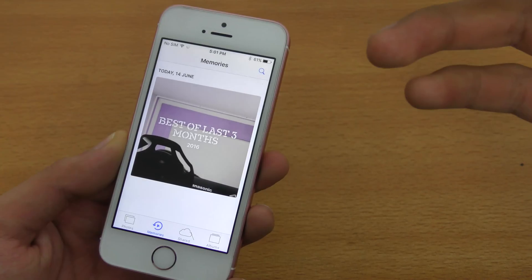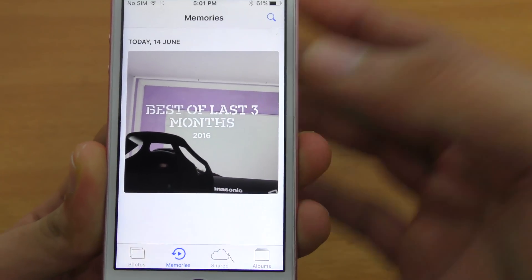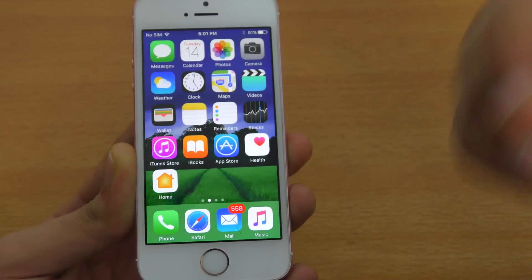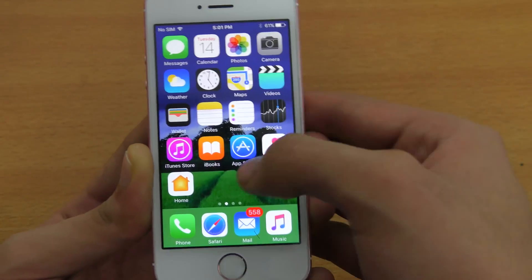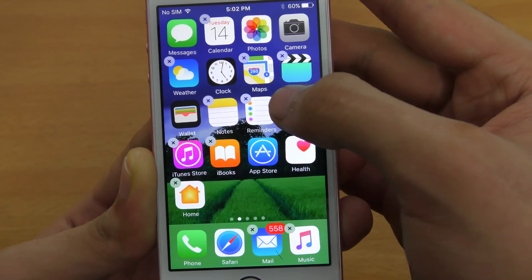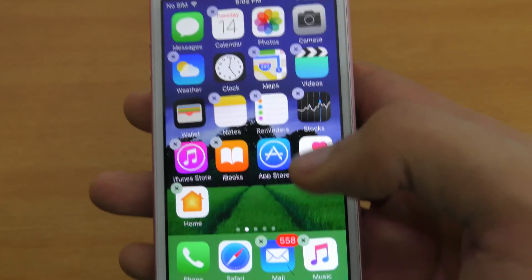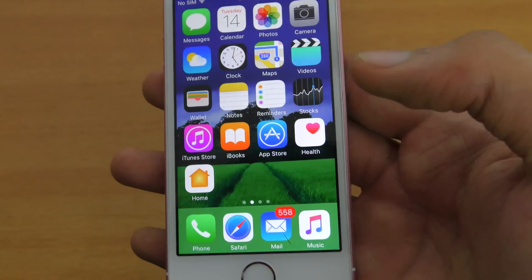It shows a pictures memory of a certain time frame. You can see it says 'best of last three months.' Going in, you can see all your photos, but when I play it, it crashes — the same thing happening on the iPhone 6S. On the upside, you can now uninstall most stock applications, except messaging and the phone dialer. You can even uninstall the default mail client.